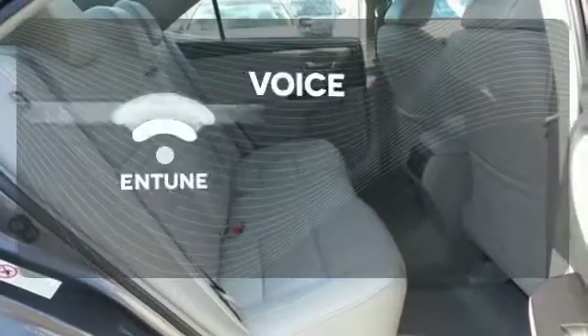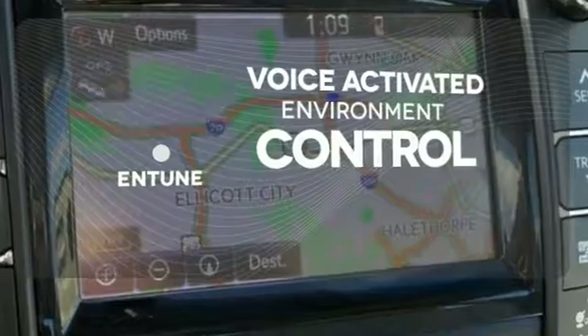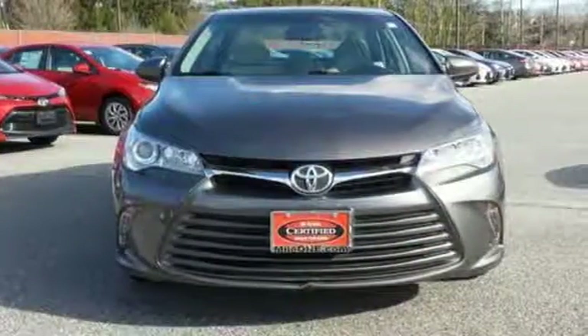Entune allows you to control your music, hands-free calling and so much more with just the sound of your voice. Make bold moves in this Camry today.